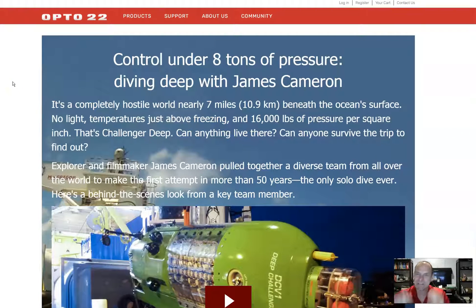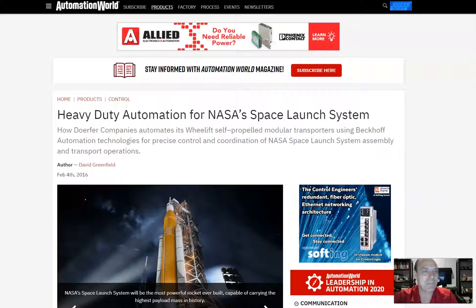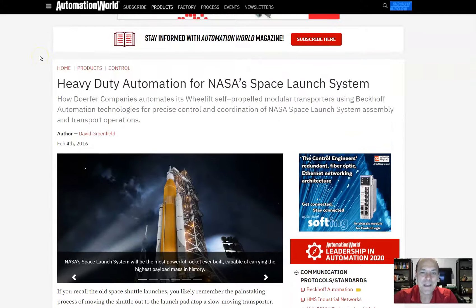But I've got another one for you, and I'm excited to share this. NASA is using PLC programs. We're going to talk about how DOLFER companies automates its WeLift self-propelled modular transporters using Beckhoff Automation Technologies — for precise control and coordination of NASA Space Launch System assembly and transport operations.